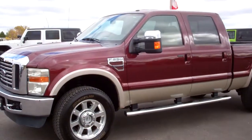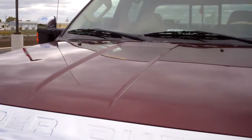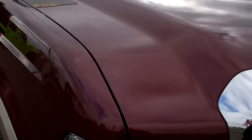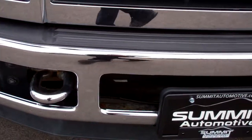This is stock number 8-7-6-7, a 2010 Ford F-250 Crew Cab Short Box. This truck has a 6.4 liter Power Stroke diesel. From this video you'll be able to tell that this truck is extremely clean all the way around.